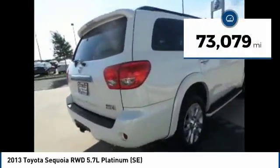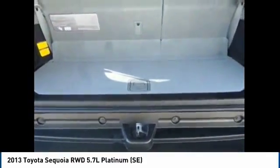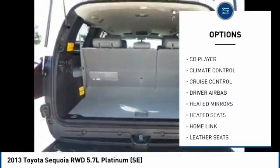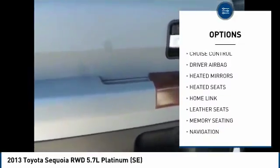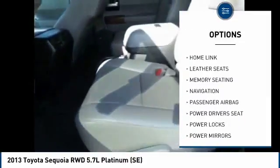This vehicle has less than 75,000 miles. Here are some of this vehicle's great options: powered driver's seat, heated seats, navigation system, backup camera, driver airbag, passenger airbag, air conditioning, Bluetooth, alloy wheels, and HomeLink garage door opener. Come see the car for yourself.